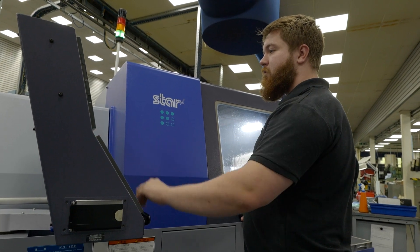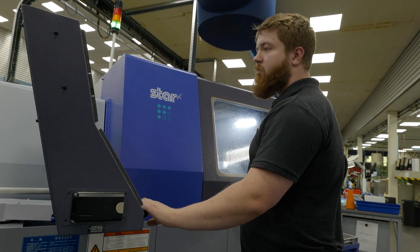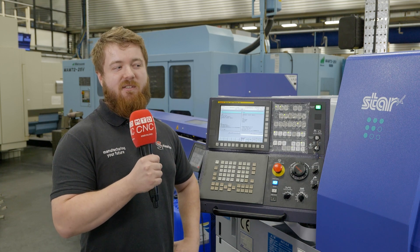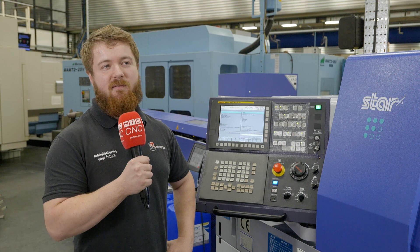Now that I've finished my apprenticeship, it's exciting to know that Shearline not only invests in the latest technology but also in the people that they employ, and it will be interesting to see what future tech they bring into the factory.